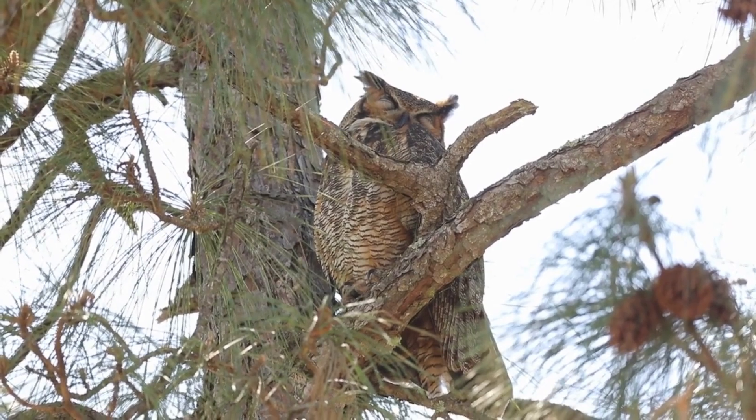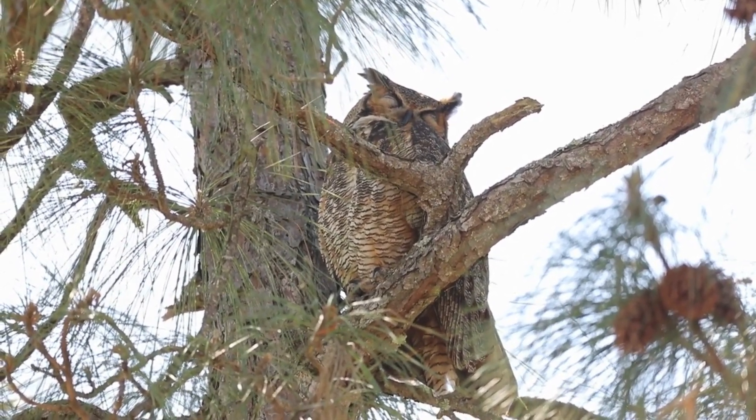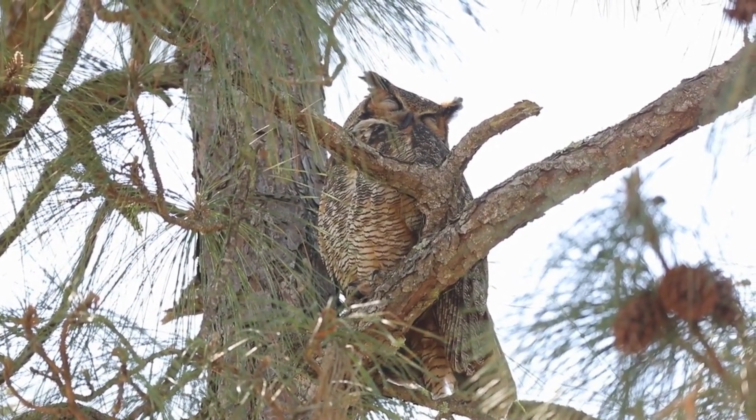They live in a variety of ecosystems, including urban areas. They prefer forested places near fields and typically nest in trees.